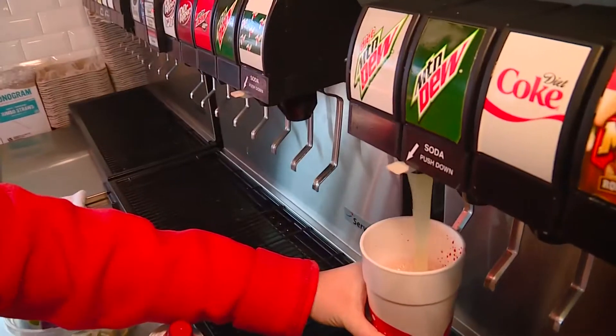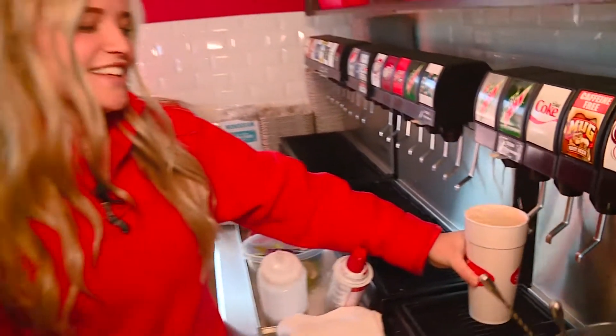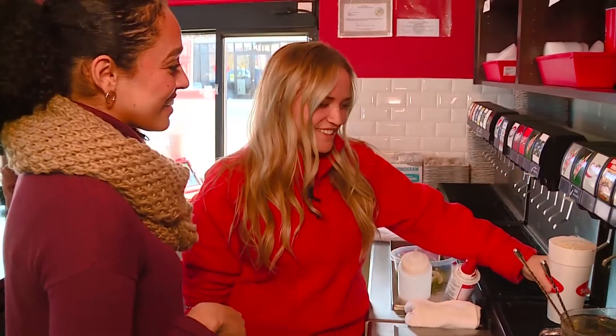So you have people that order drinks just for the names, because you have some pretty creative names. Yes — there are people that can't keep a straight face when they order.